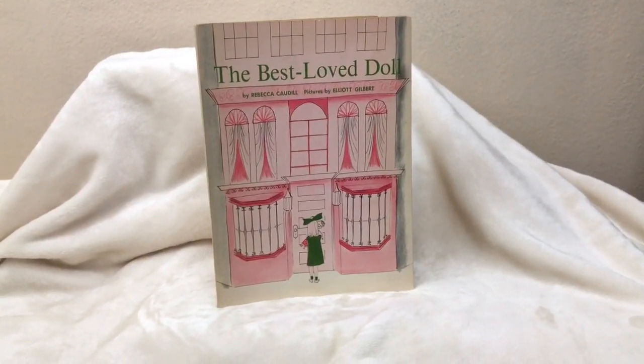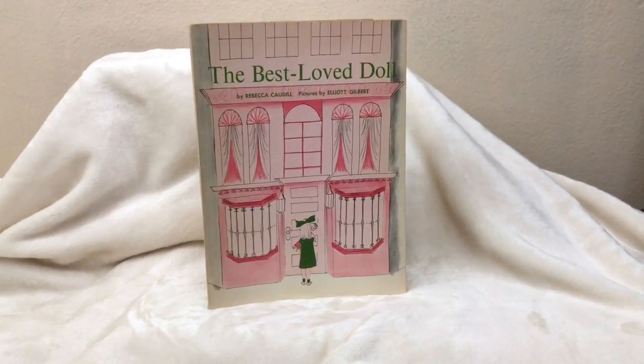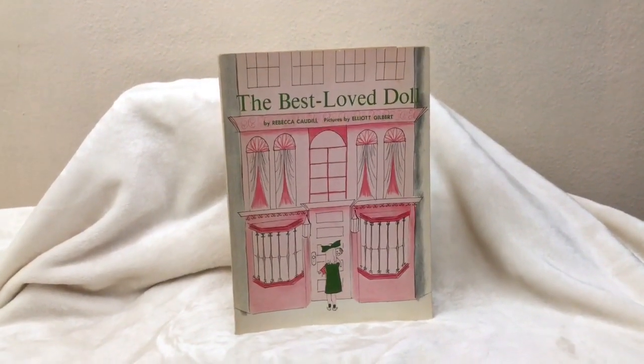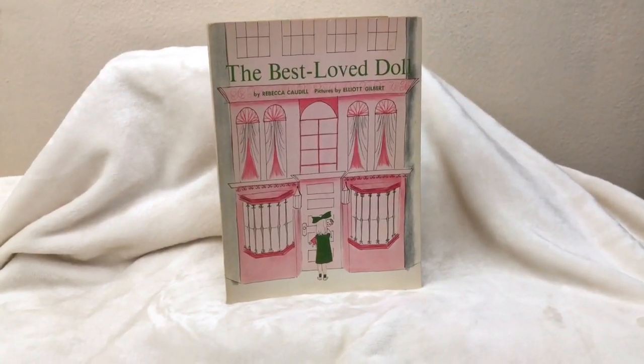After finding my basket, I ran across this beautiful book from 1962 in perfect condition. It's called 'The Best Loved Doll,' and the illustration in this book is absolutely beautiful.